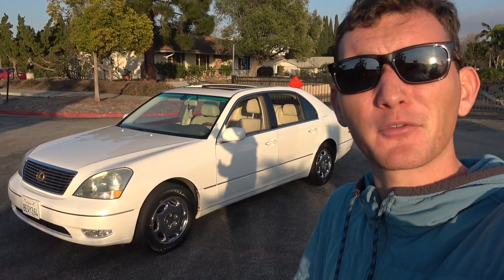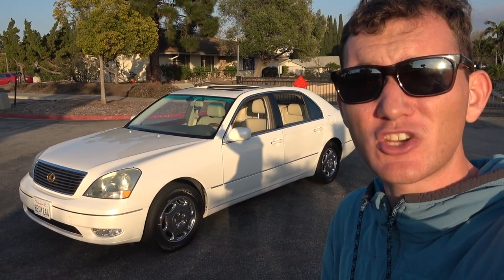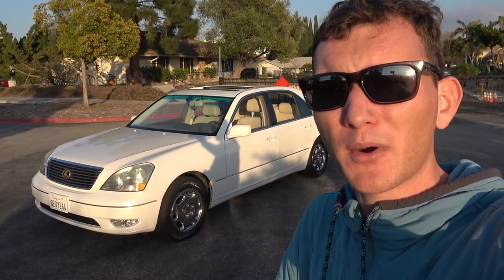Those are the 10 hidden or secret features of the Lexus LS430 through model years 2001 to 2006. If you like this type of review content, please like the video and subscribe to JJ Vids. We also have a 1000 subscriber giveaway going on — read the description to get signed up. I'll see you guys next time, cheers.